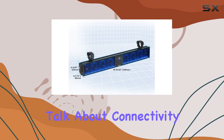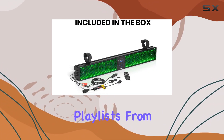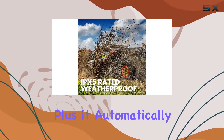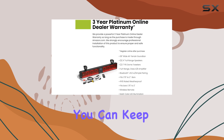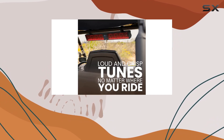First off, let's talk about connectivity. With built-in Bluetooth, streaming your favorite playlists from your smartphone or MP3 player is a breeze. Plus, it automatically reconnects to your device, so you never miss a beat. And with weatherproofing that boasts an IPX5 rating, you can keep the party going rain or shine. No need to worry about the elements ruining your fun.